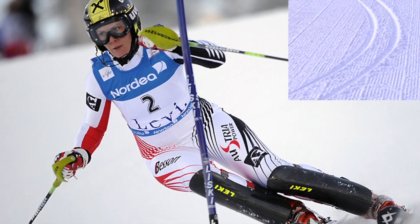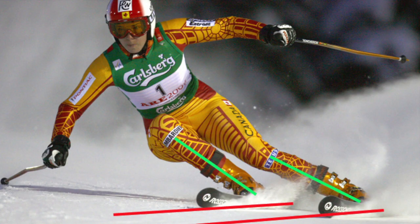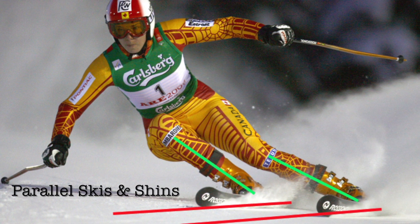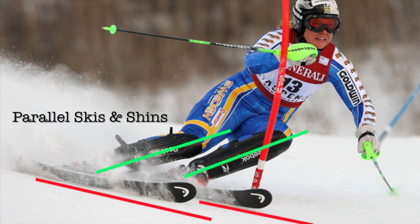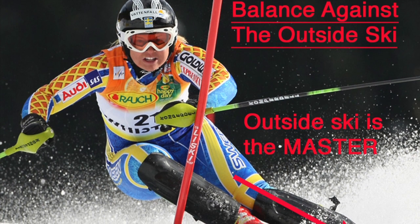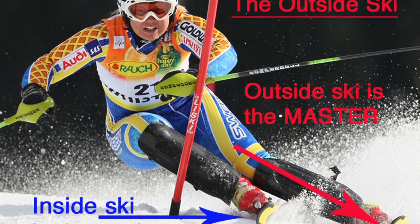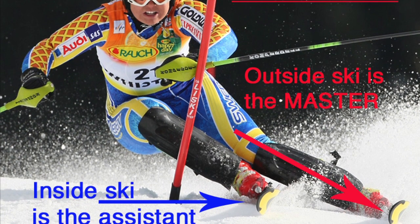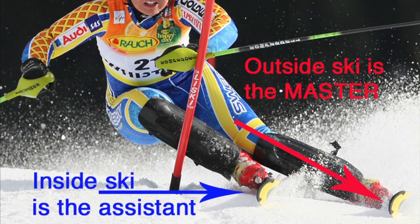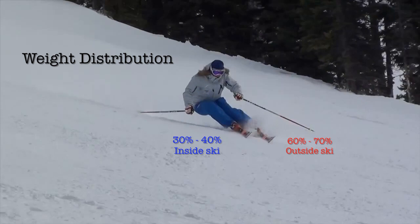The best skiers use both skis to turn. Weighted ratio constantly changes and varies at different parts of a turn. Maintaining parallel skis allows the inside ski to work more efficiently and in harmony with the dominant outside ski. More efficient, clean, smooth, fast arcs are achievable when both skis are working together. Even when the skier weights one ski more than another to balance against the outside ski, both skis turn simultaneously. Keep them parallel so both skis will be contributing to the turning process. Even when the outside ski is dominant or the master, the inside ski will actively be contributing to the turning process. The weight distribution ratio on a turn will vary from approximately 60–70% on the outside ski with 30–40% on the inside ski.